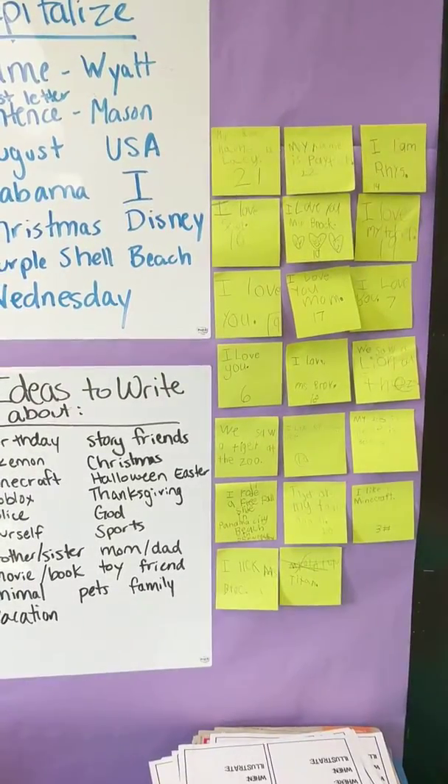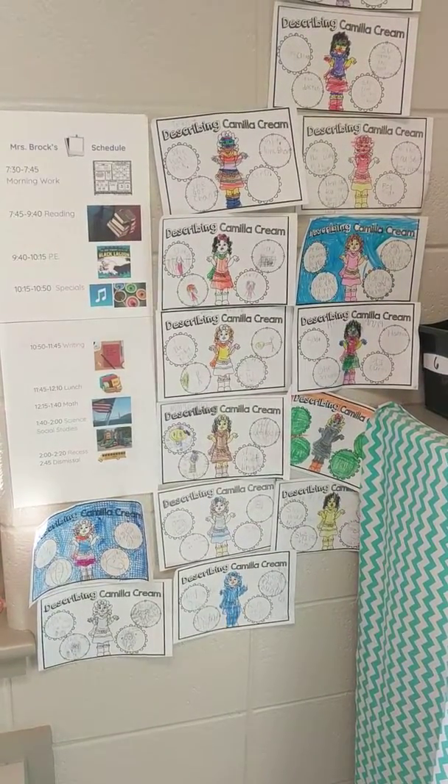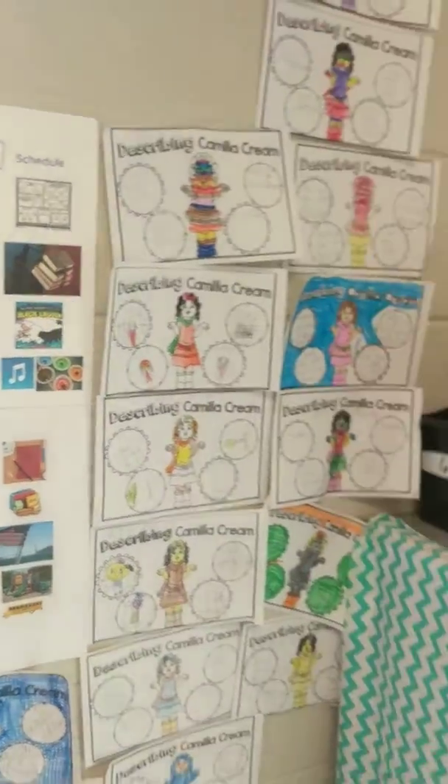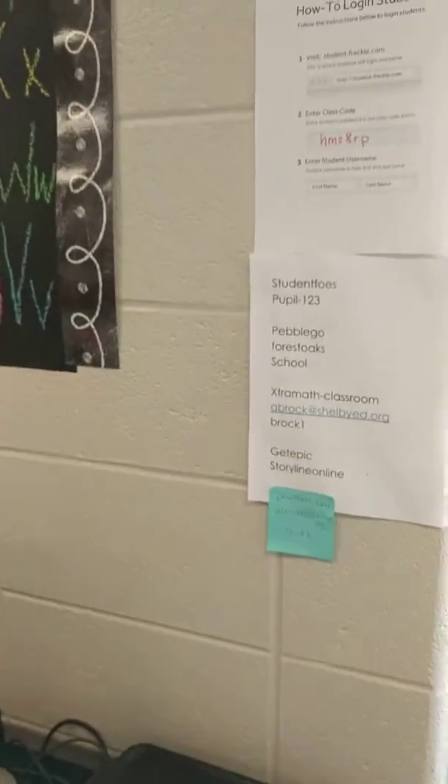Very student-led classroom with a bunch of sticky notes that they write on. They write their thinking, they write about themselves, they write their response to a book like The Bad Case of Stripes. They love the picture schedule — they go up whenever they have a question about when something has happened.